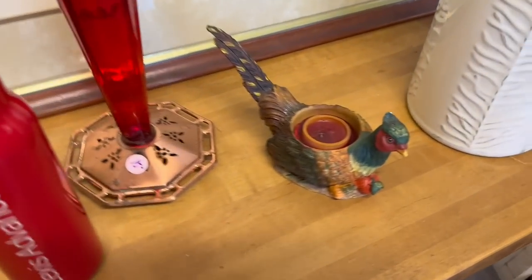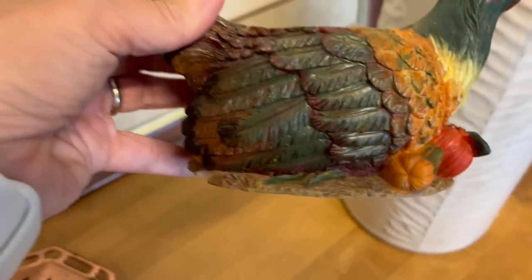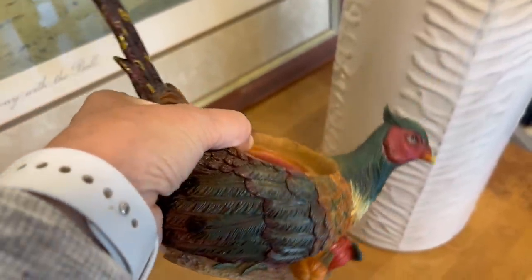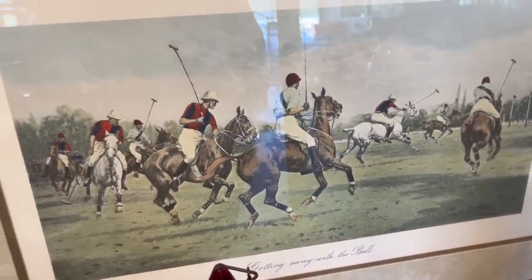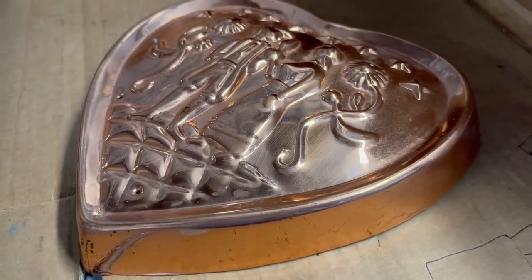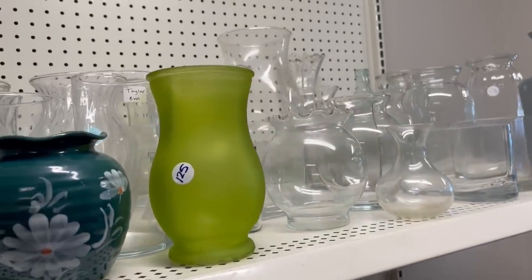This thrift store is not one I typically go to — it's a couple of hours away, but I was there for a medical appointment and swung in. I was immediately drawn to this section. There was a pheasant resin candle holder, which is just a look that I like, along with a print of some polo players and horses. It was just a beautiful scene.